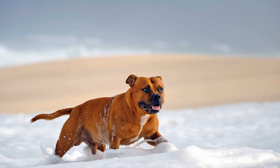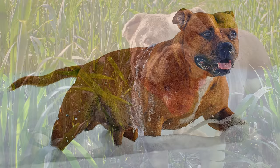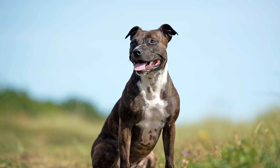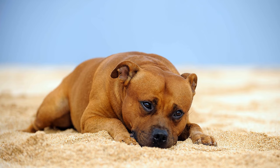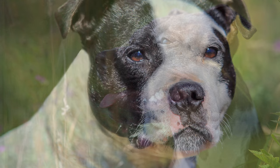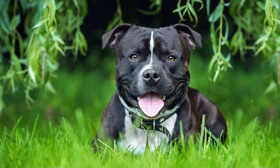Erscheinungsbild des Staffordshire Bull Terriers: Sowohl Größe als auch Gewicht sind von der FCI festgelegt. Die Widerristhöhe sollte bei Rüden und Hündinnen zwischen 35,5 und 40,5 Zentimeter liegen. Dabei ist bei Rüden ein Gewicht zwischen knapp 13 und 17 Kilogramm erwünscht, während die Hündin mit 11 bis 15,5 Kilogramm etwas leichter sein darf. Die Hunde erreichen ein Alter von 12 bis 14 Jahren. Die Fellfarben sind vielfältig: von Rot über Falb bis hin zu Weiß, Blau oder Schwarz sind alle Farben erlaubt. Man findet ihn sowohl in jeder Schattierung gestromt als auch gestromt mit weißen Abzeichen. Schwarz mit bräunlichen oder leberfarbenen Tönen ist nicht erwünscht. Das Haarkleid ist kurz, glatt und dicht.